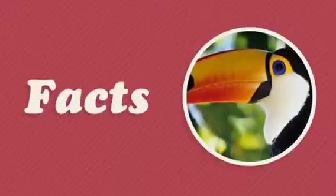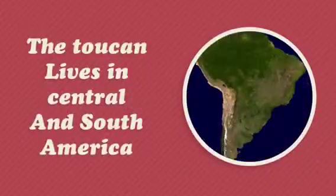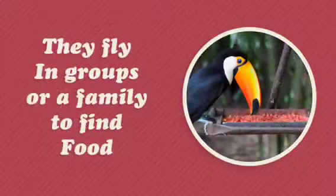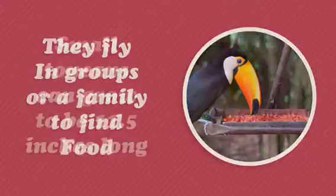The Toucan. The toucan lives in Central and South America. There are 40 different types of toucans. They fly in groups or a family to find food.